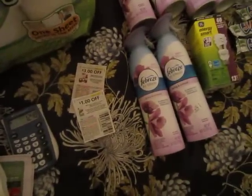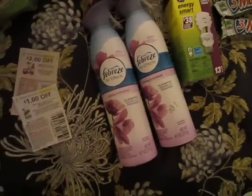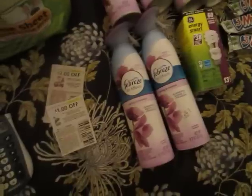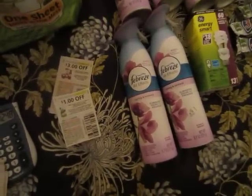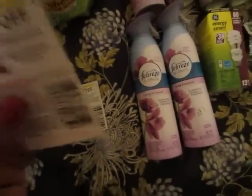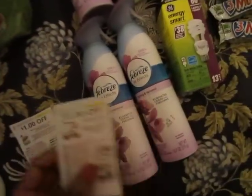I went to CVS and picked up the Febreze. They are part of the P&G deal — you spend $30 on selected P&G products and you get back a $10 Extra Buck. A lot of people, like my aunts, say they're not doing that, but they don't understand that you're purchasing $30 worth of stuff but not spending it out of your pocket if you have coupons.